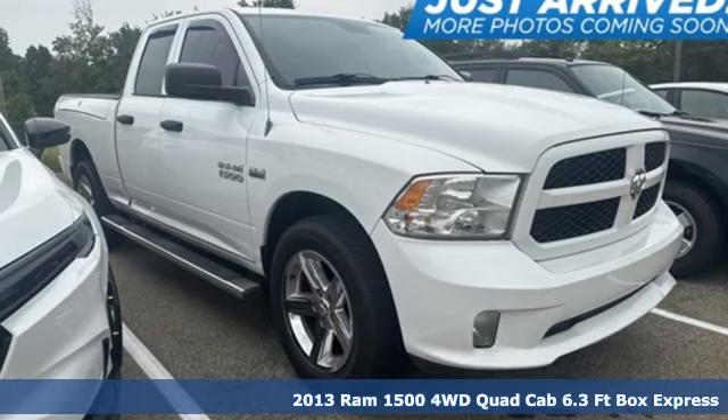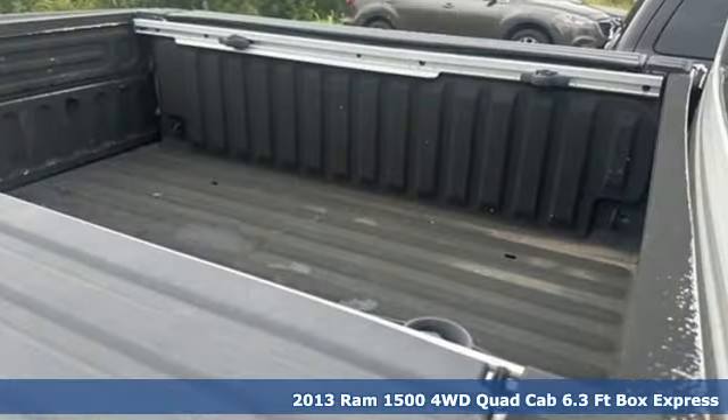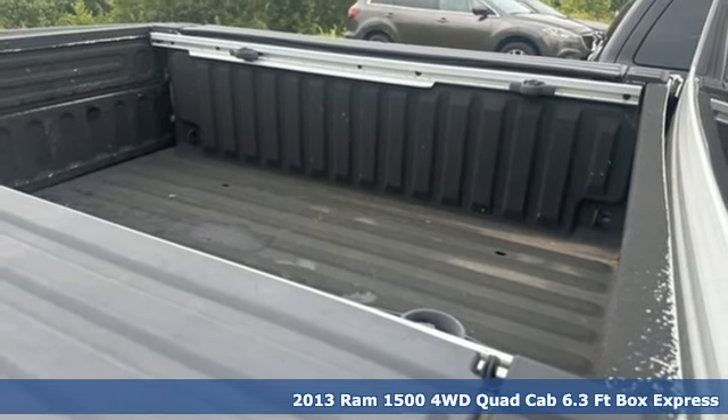It's a 2013 Ram 1500. Ram works hard, plays harder. It comes with great features you'll love.